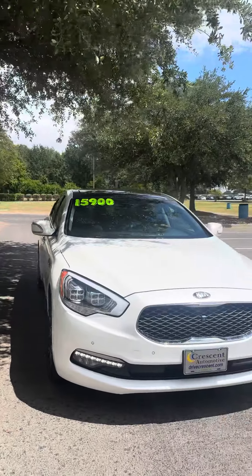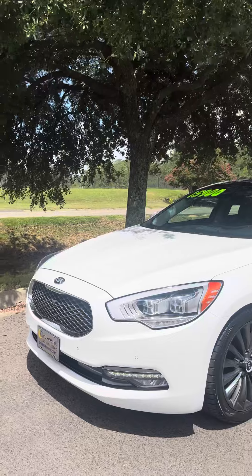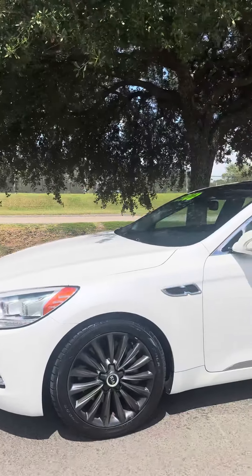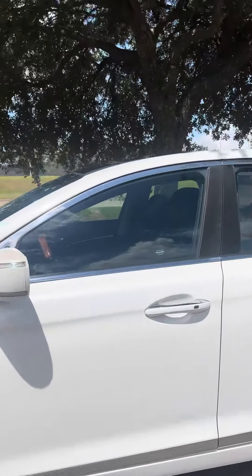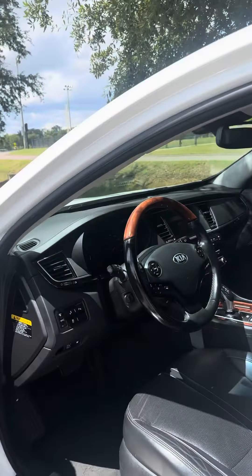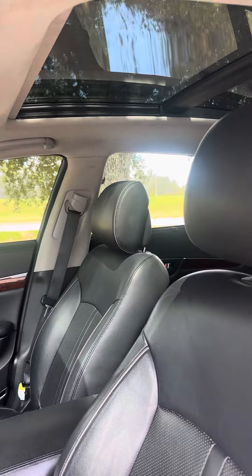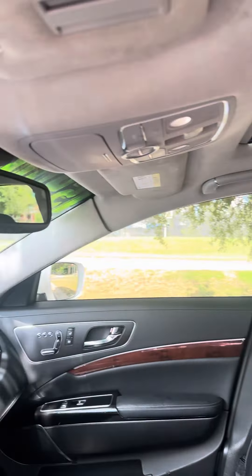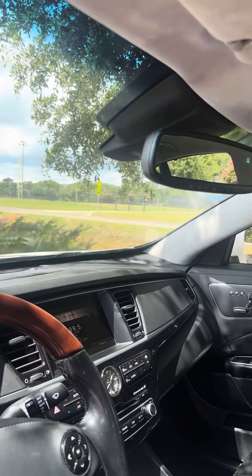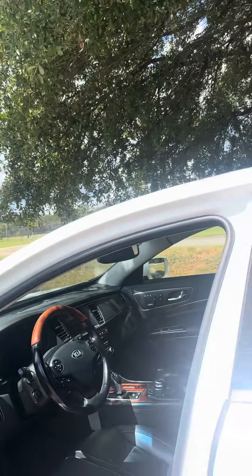This is a 2019 Kia K900 luxury with passive keyless entry. It has a panoramic power moonroof, backup camera, and heated and cooled front leather seats.